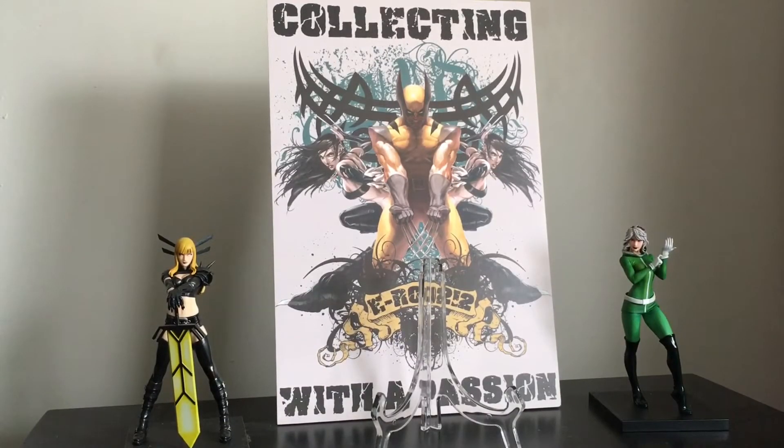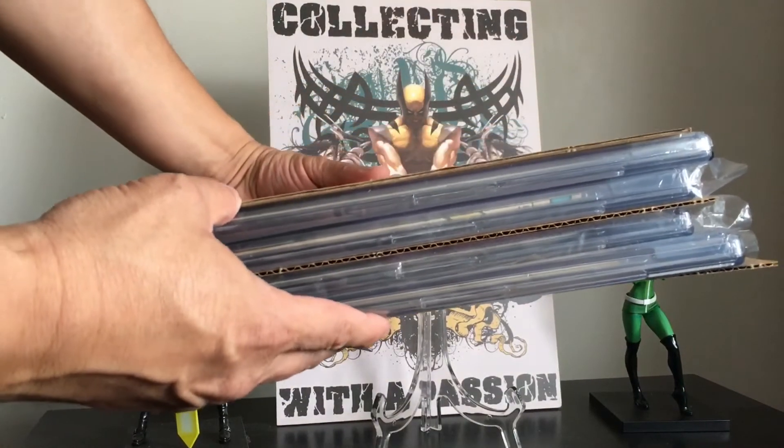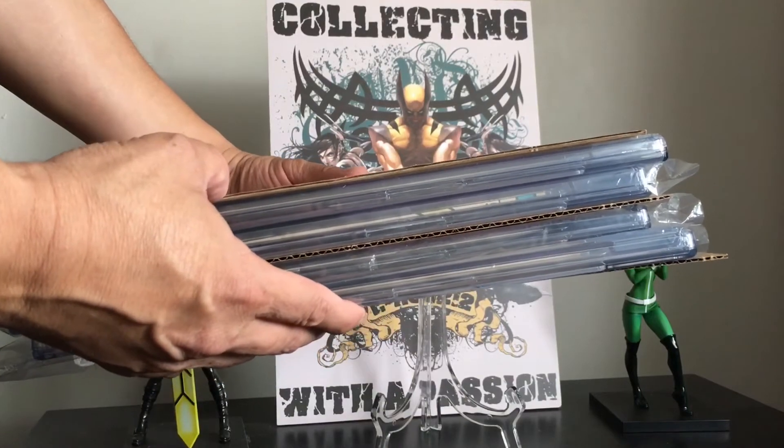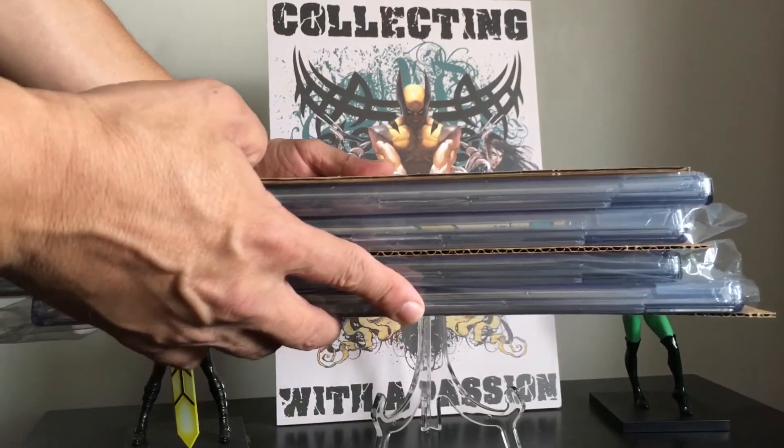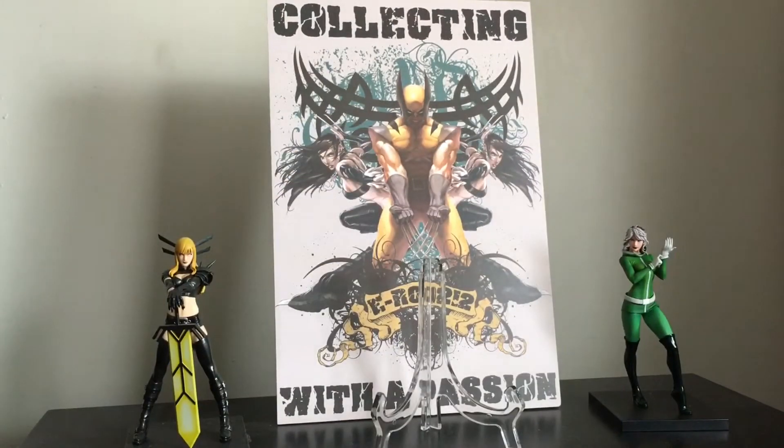Hey everyone, E-Rod here with my latest haul video — actually it's going to be an unboxing. Just got in a delivery from CGC, so I just wanted to share these books with everybody and see what kind of grades we got. The shipment was for four books. I did regular tracking on them and it took about three months to get these books back, which is about average for CGC right now.